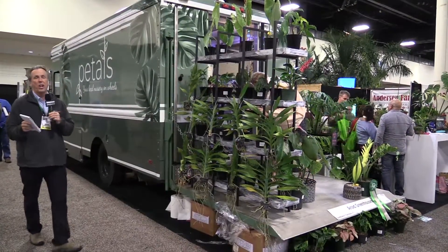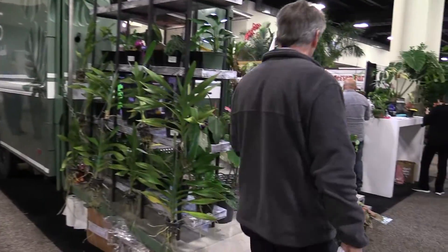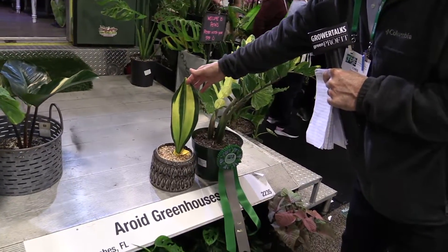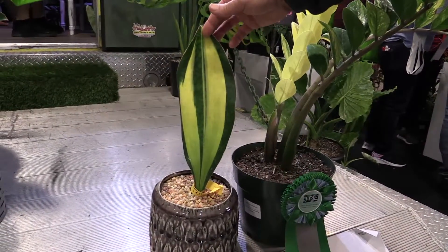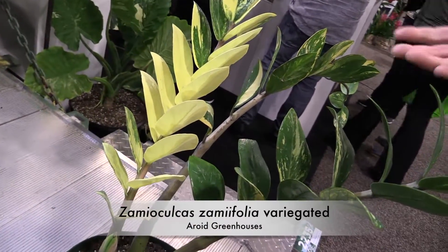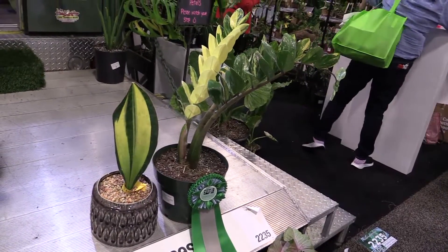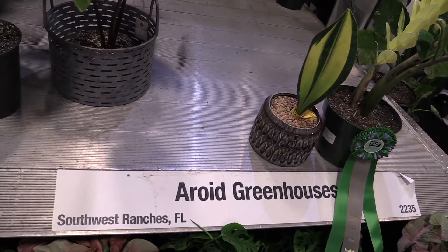This booth - actually it's not a booth, it's a truck - has been the talk of TPIE. It's the Petals Plant Truck by Aeroid Greenhouses, and they won two Cool Product Awards for these two variegated plants. The one on the left - I bet you haven't seen this - is a Sansevieria called Whale Fin. Pretty self-explanatory: a big, wide-foliaged Sansevieria with beautiful variegated stripes. Right next to it is a variegated ZZ plant. The judges simply loved the unique nature of it. When people are going dark and black with ZZ, suddenly we've got a beautiful, vibrant, variegated one. Aeroids are the hot thing at TPIE this year, and they're really taking advantage of it.